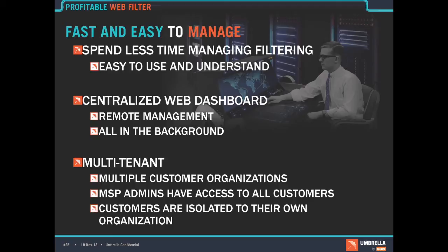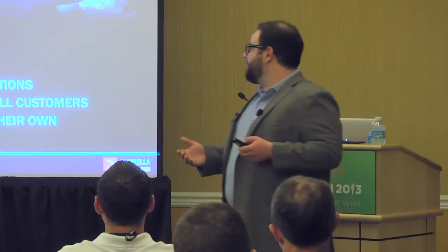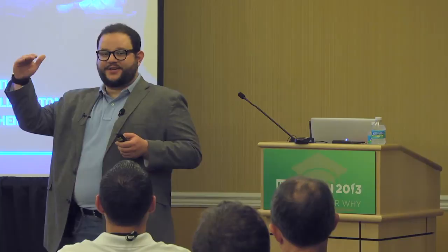Everything is managed through the web console, and it's a multi-tenant console. The structure is MSP at the top, and in the console you manage all of the policies and settings. The structure is MSP, then customer organization, then customer policies and identities such as networks or agents.